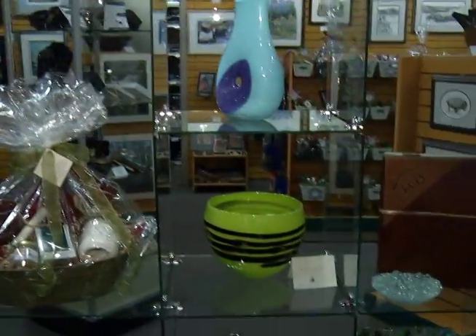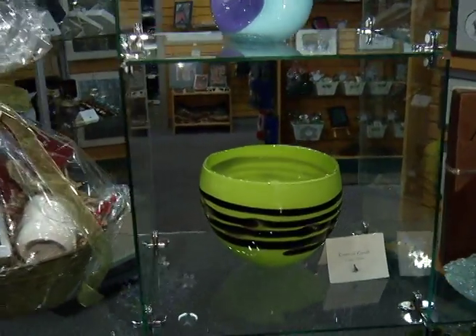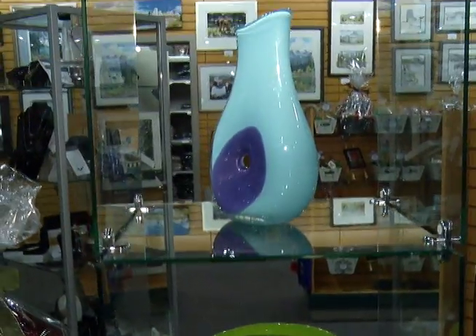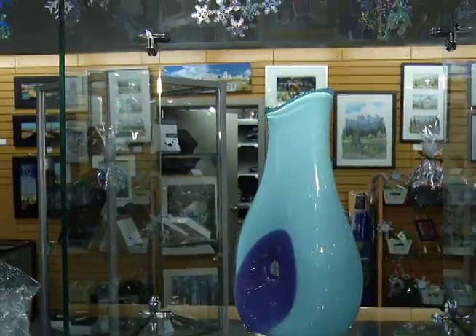Talk about some of the artists on display here in the blown glass section — some fantastic pieces. Well, there's one I particularly like; her name is Kathleen Russell and she does the hand-blown glass. She's from Calgary and her pieces just speak to me — absolutely gorgeous color and texture and flow.